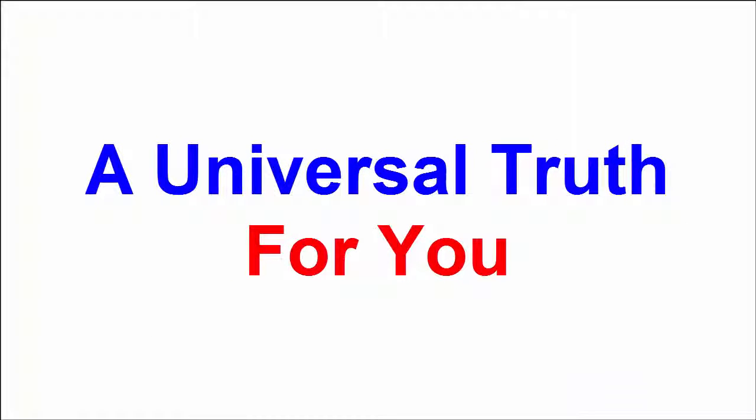If you enjoyed this video, please like it, share, comment and subscribe to my channel. Press the bell icon for latest updates.